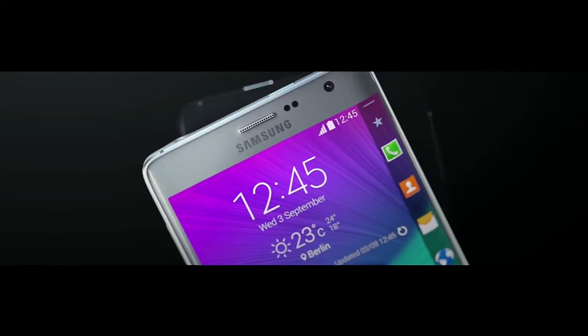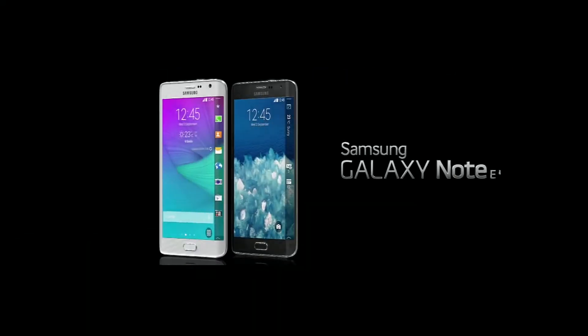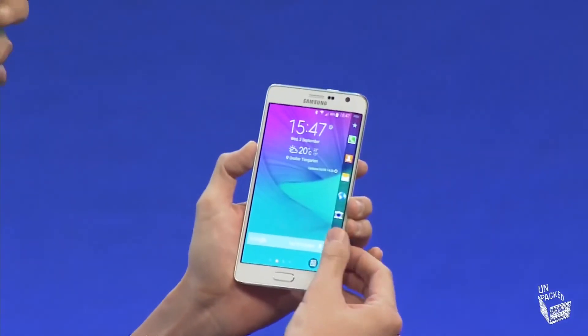Samsung also announced the new Note Edge this week with an Edge display. It's much like the Note 4, only the display on the Edge adds notification functionality and other functions in different applications. For more information on all the products that Samsung announced this week, check out my roundup video on my channel.